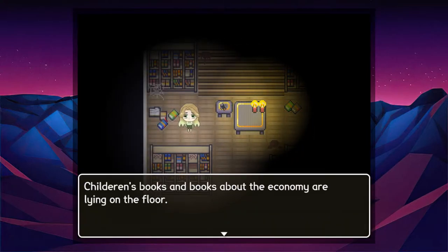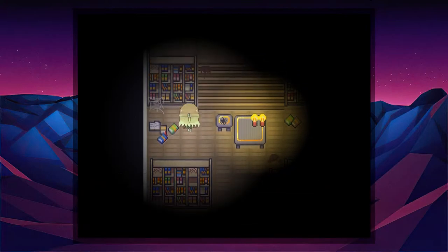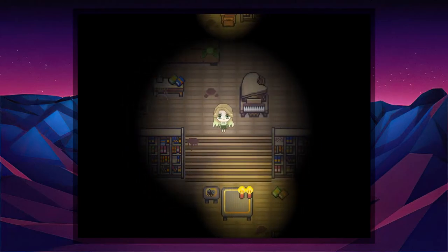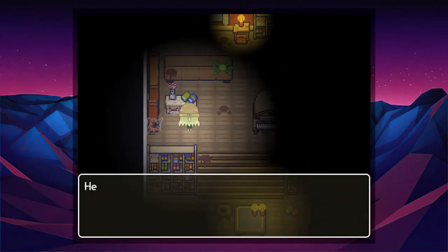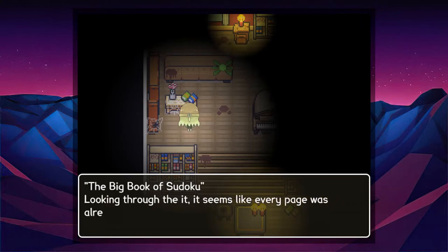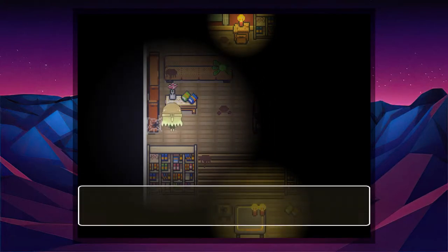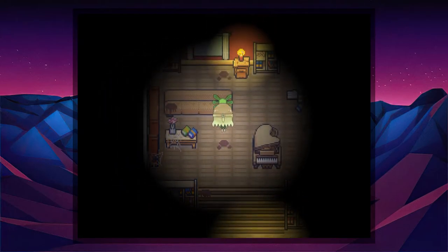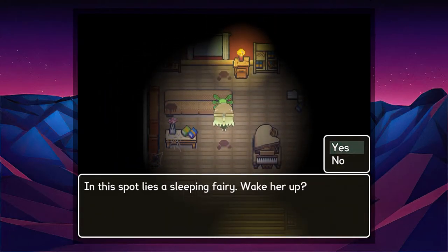There's a spider sitting on this chair — I guess it's already taken. Children's books and books about the economy are lying on the floor. Here are some old sudoku books on the table — The Big Book of Sudoku. Looking through it, it seems like every page was already solved. A fresh flower — it seems someone put it there recently.